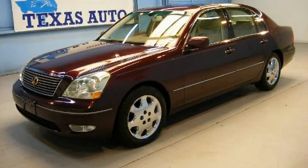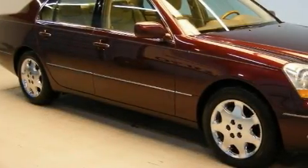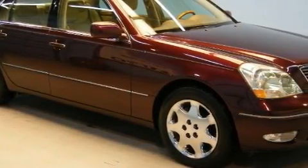This is a 2001 Lexus LS430, a drive in shape that provides endless luxury. It features a 4.3 liter 8 cylinder engine and an automatic transmission.